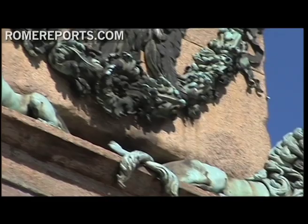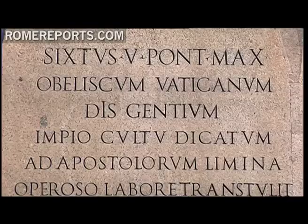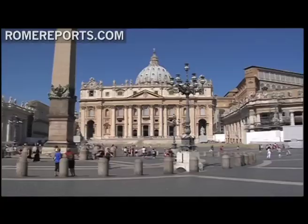It's the only obelisk today that is still whole and healthy without having undergone restorations like the others you find in Rome. The height it has today is half the size of the original. This obelisk was originally made in Egypt and transported to Rome in the year 37 A.D. by the Emperor Caligula, who had it placed in the Circus of Nero.